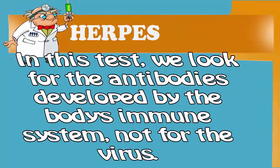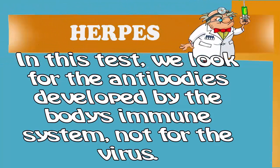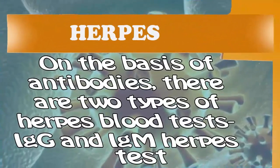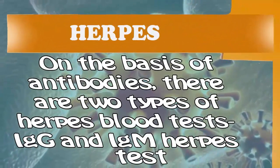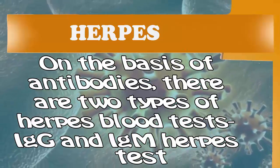In this test, we look for the antibodies developed by the body's immune system, not for the virus. On the basis of antibodies, there are two types of herpes blood tests: IgG and IgM herpes test.